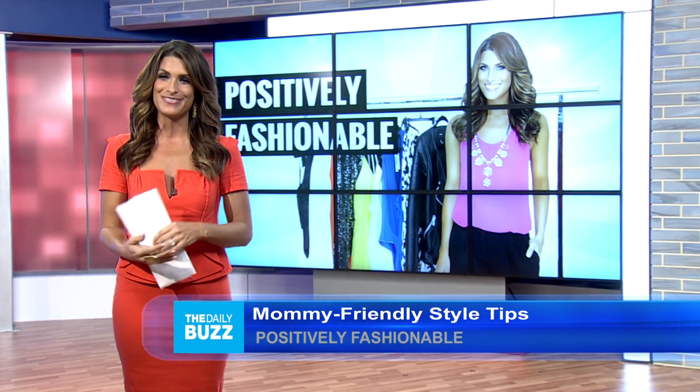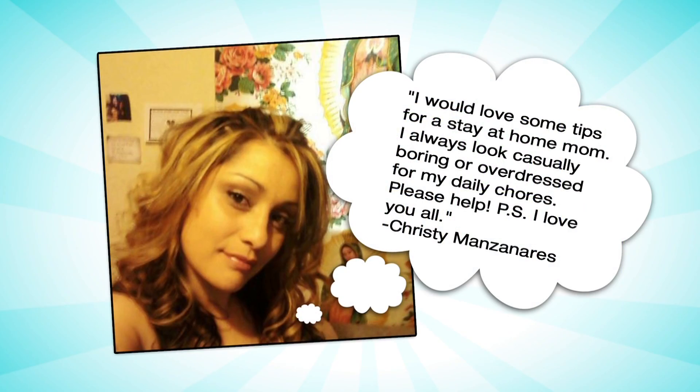Welcome to another edition of Positively Fashionable. This week's topic is dedicated to one of our amazing viewers, Christy Manzanares, who posted a style question via our Facebook page. She asked: 'I would love some tips for a stay-at-home mom. I always look casually boring or overdressed for my daily chores. Please help. P.S. I love you all.' We love you, Christy. Very sweet.